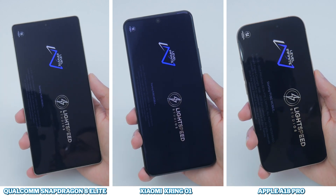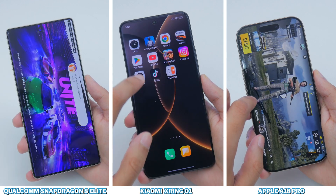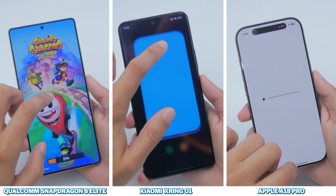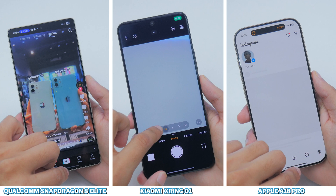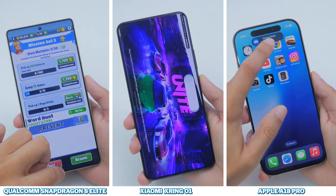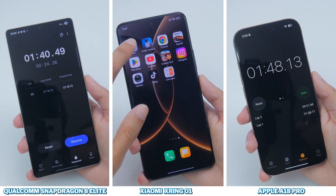The Snapdragon 8 Elite is the fastest in round 1, completing the cycle in 1 minute and 16 seconds, followed by the X-Ring O1 at 1 minute and 19, then the A18 Pro at 1 minute and 26. In round 2, mostly assessing RAM management, the Galaxy S25 Ultra and the Apple iPhone 16 Pro keep all applications in memory, finishing at 1 minute 40 and 1 minute 48 seconds respectively, with the 15S Pro coming last having to reload Asphalt, finishing at 1 minute and 54 seconds.